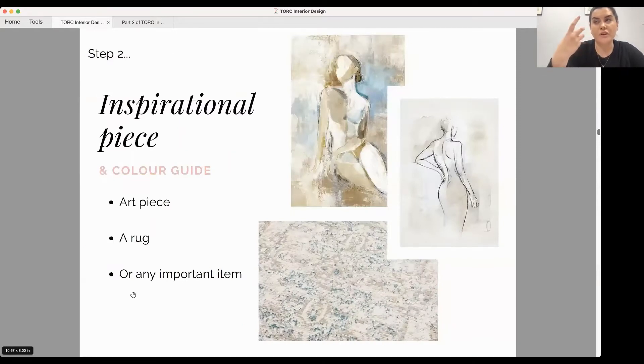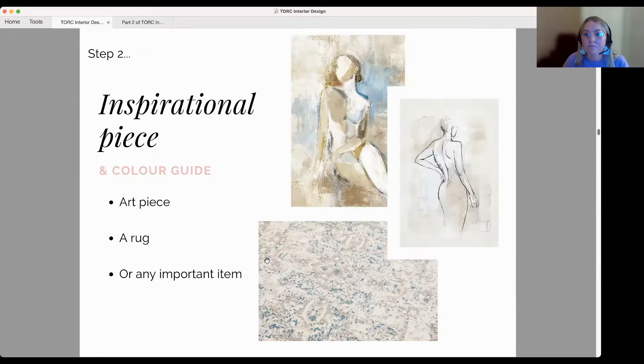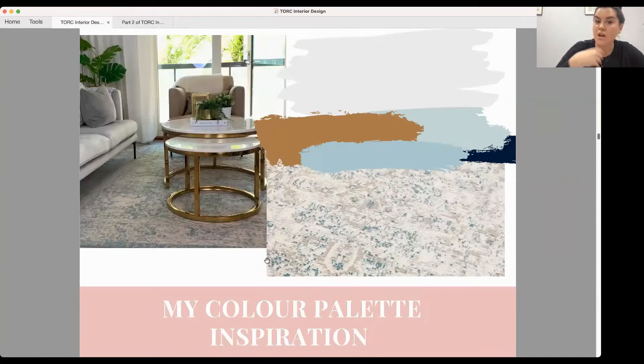After figuring out your must-keeps, you want to look at what your inspirational piece is going to be. This can be anything — artwork, a rug, an important item, a photograph, even a view. In my apartment I drew inspiration from the rug because there were quite a lot of different hues within it, and I liked that there was a pop of blue without it being too much.